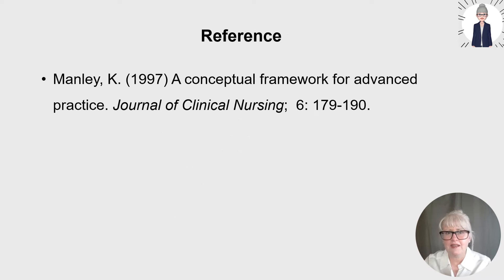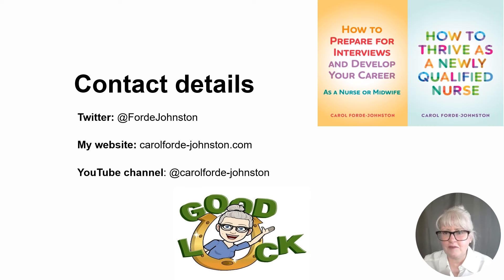If you're interested in Kim Manley's conceptual framework for advanced practice, the reference is provided on screen. I hope you found this talk helpful — do give me a thumbs up on YouTube. If you have any comments or questions, put them in the YouTube comments or DM me on Twitter or my website. Do check out my other videos, good luck with your career progression, and if you'd like to buy any of my books, the links are in the YouTube description.